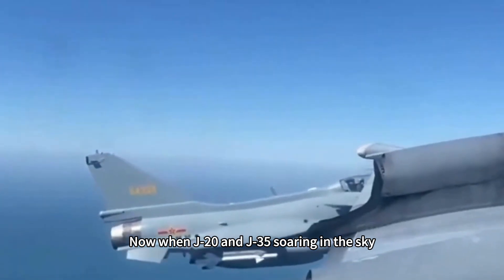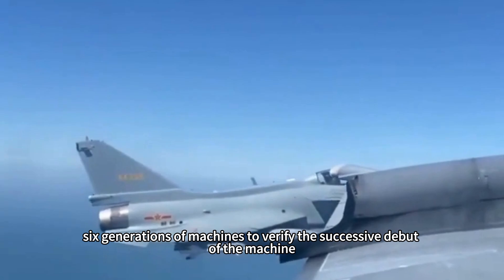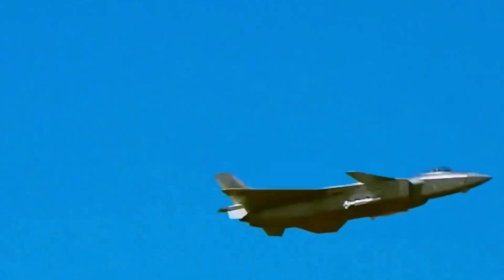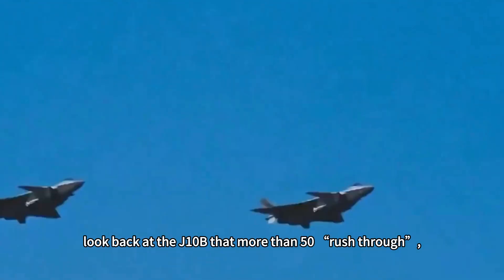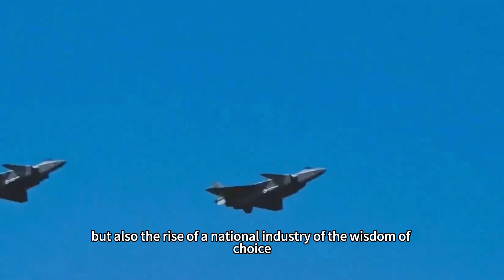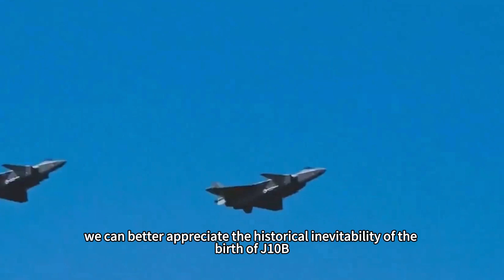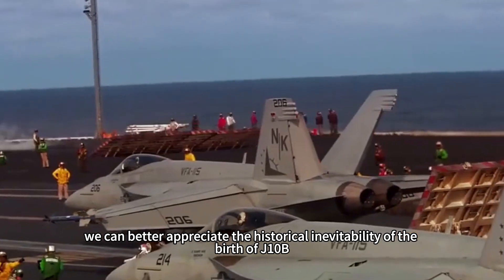Now, with the J-20 and J-35 soaring in the sky and sixth-generation demonstrators making successive debuts, looking back at the J-10B that rushed through production of just over 50 aircraft, we see not only the inevitable iteration of equipment, but also the wisdom of a rising national defense industry. If the timeline is pulled back to the early 2000s, we can better appreciate the historical inevitability of the J-10B's birth.